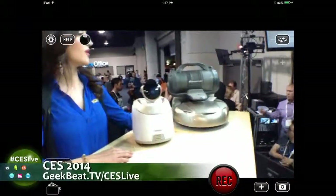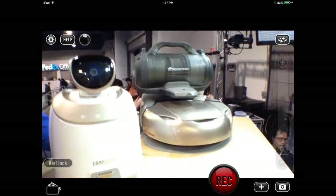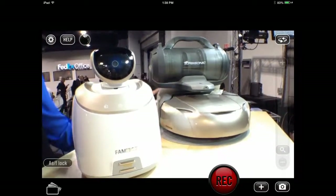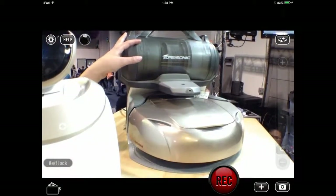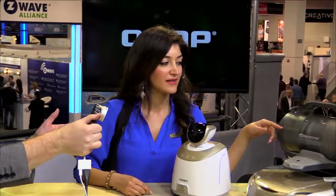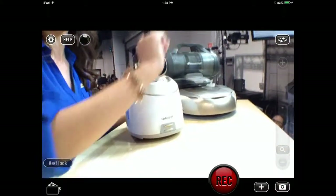EcoVacs makes even more robots. What we have today is our D-Bot D77, which is one of our vacuum robots. This one is what we call a three-dimensional vacuum robot. One of the features is that when it goes back to recharge itself, it automatically empties the dustbin into the canister — so you don't have to manually do it, no mess. And the canister also has HEPA filtration. So all you have to do when it fills up is pick it up and dump it in the trash can.